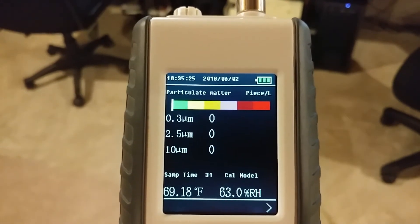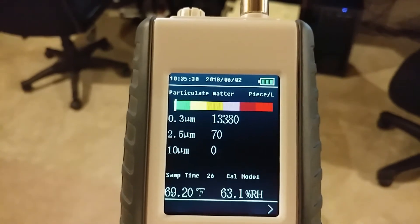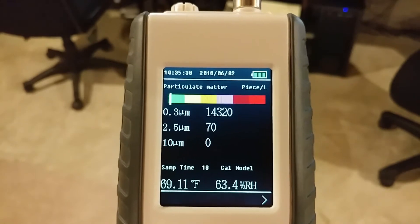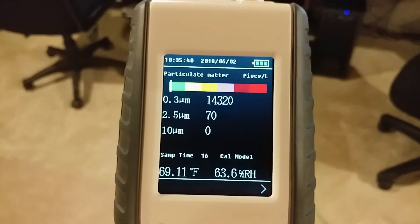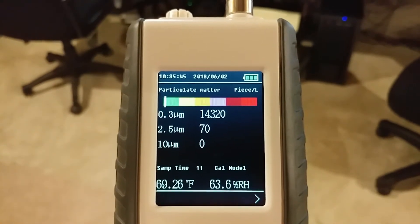It runs me $2.50 a piece for a filter. I get them in a box of 12. I change them when it's running hard — really that would be summer and winter when it runs really hard. I'll change it every, oh, six to eight weeks.